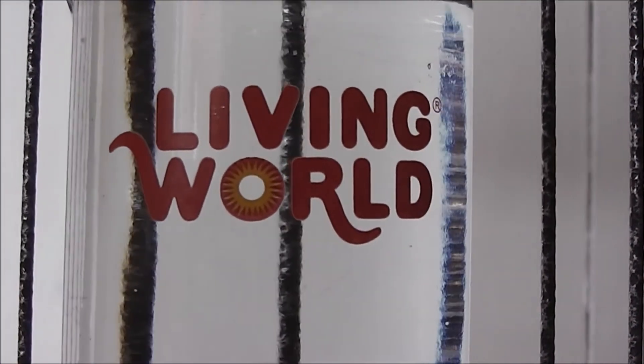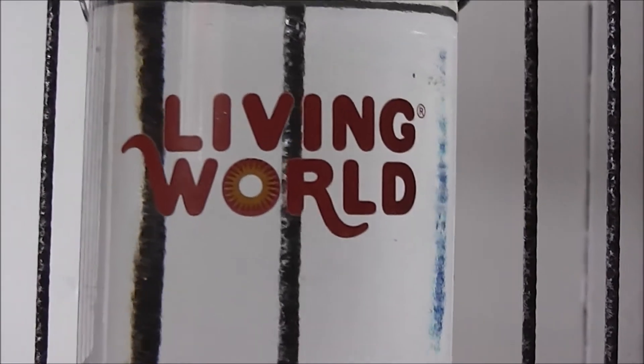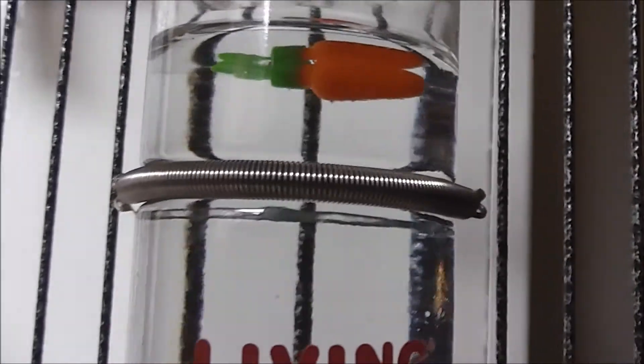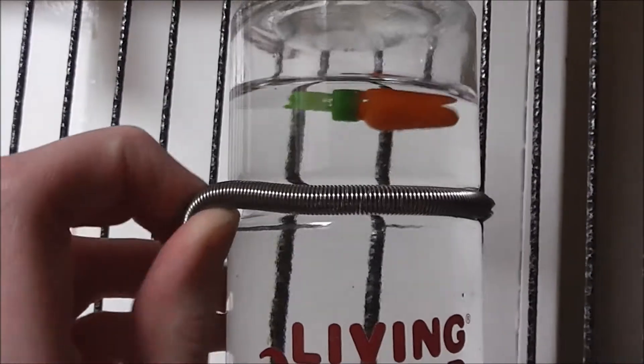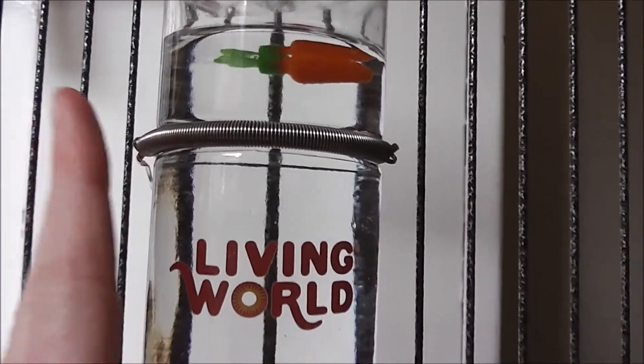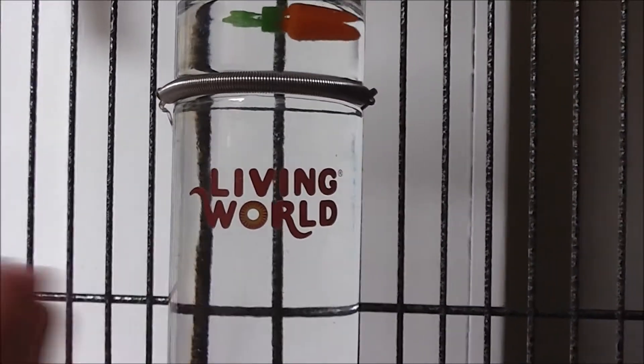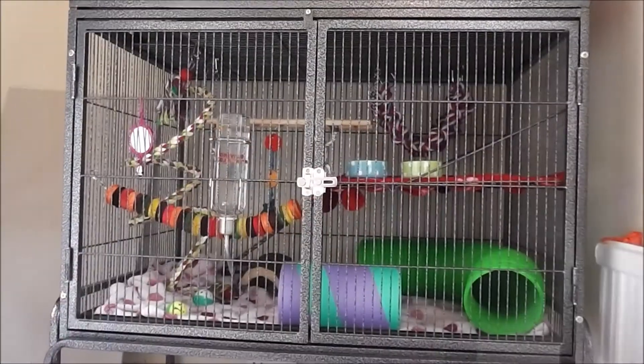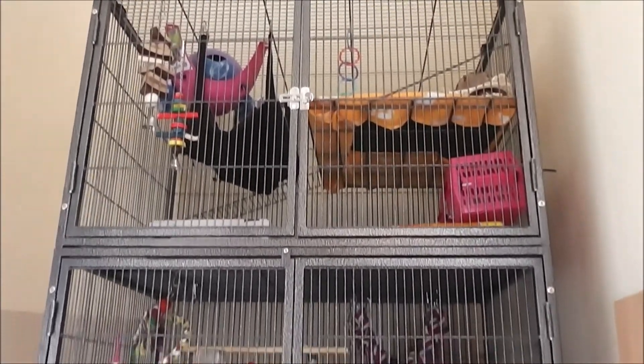The last product of the rat cage is the Living World water bottle, which costs £7 — a really good price for the size. It holds a lot of water and the bottle does not leak at all, which is what a lot of people look for. You also get a nice carrot indicator to show you the water level, and a nice stretchy spring so you can extend the clip further if needed. It's definitely a big brilliant rat product I'd recommend and the final one of the cage.